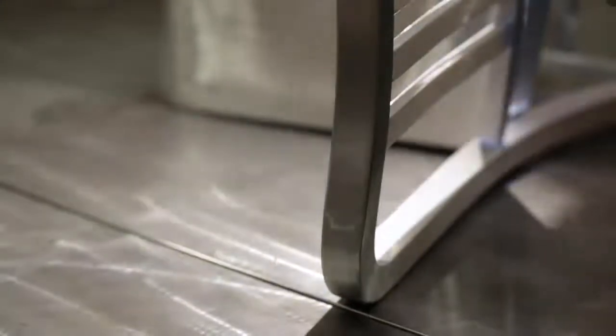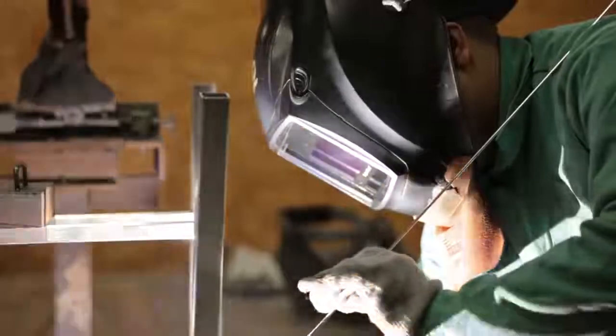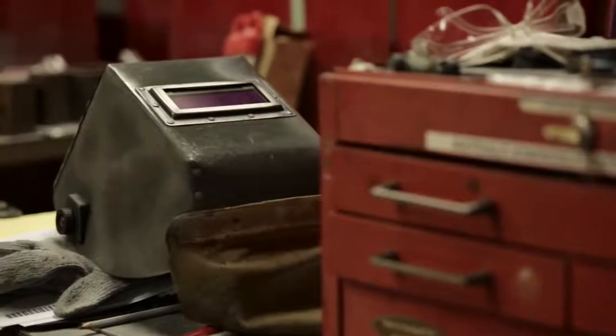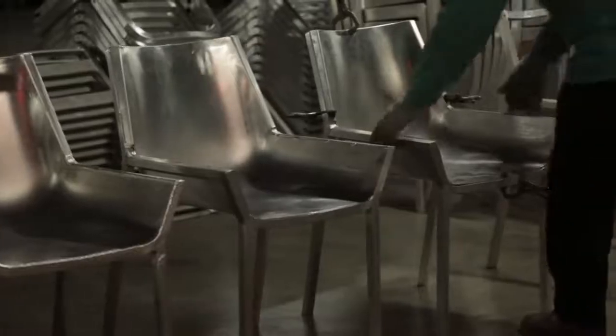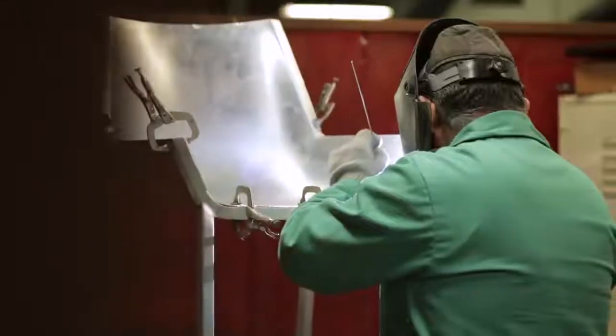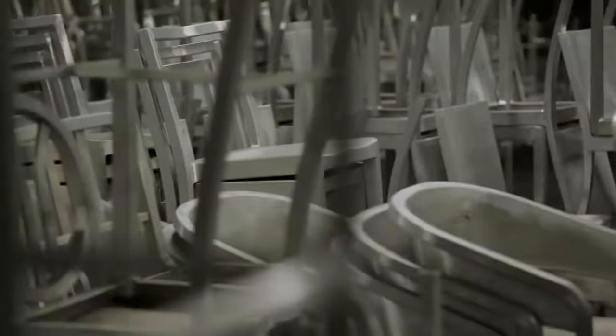In Hanover, Pennsylvania, there's not that many manufacturing jobs left. And Emiko's one of those few companies where people can do craft jobs, people can do things with their hands. There's generations where there's a father and his son, and even his grandson, that have worked at Emiko.